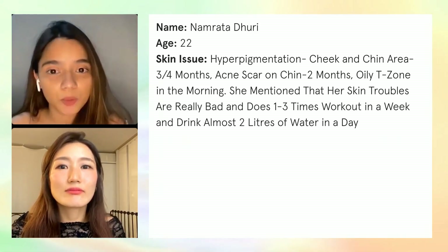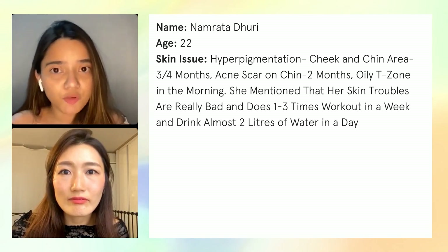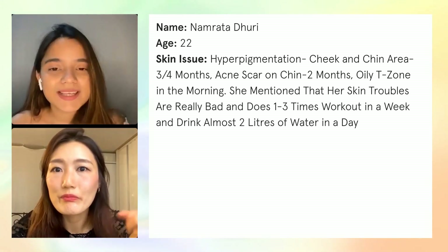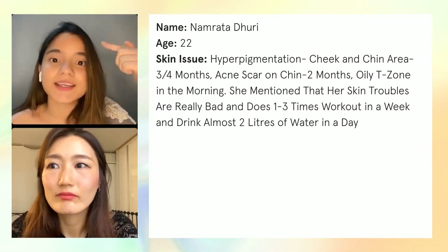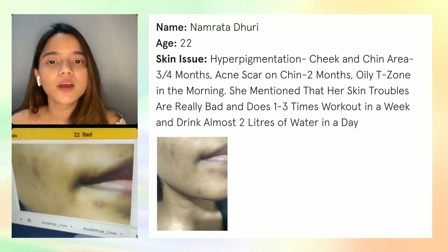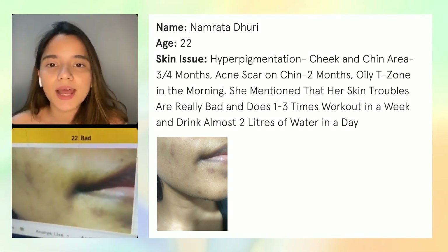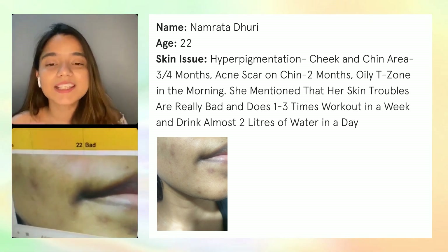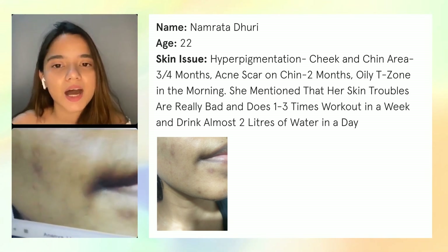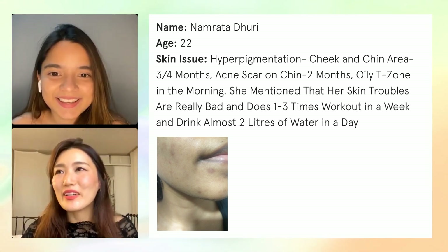Namrita is 22 years old and one of her main skin issues is hyperpigmentation. For the past three to four months, especially her cheek and chin area have a lot of acne scars, and she has an oily T-zone in the morning. She works out one to three times a day and drinks about two liters of water daily. You can see on screen she doesn't have a lot of active acne but more acne scars and pigmentation — they've healed but left a scar.